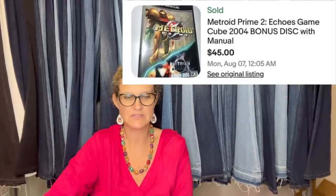Got it free from her son — great sale. It's Metroid Prime 2: Echoes, a GameCube game from 2004, complete with manual. Sold for $45.